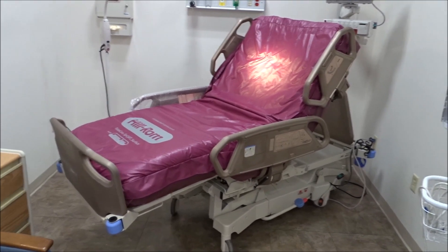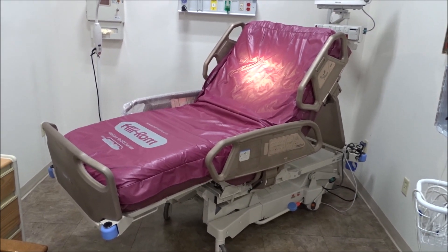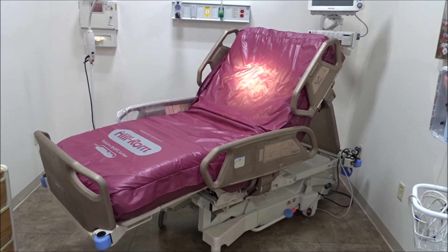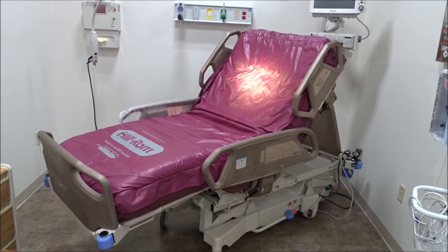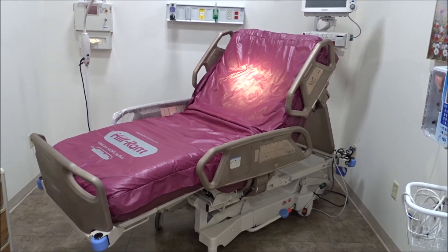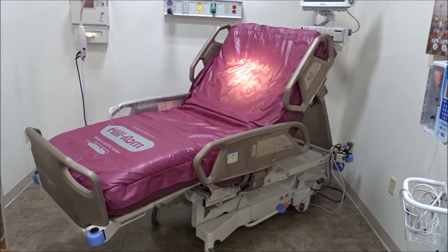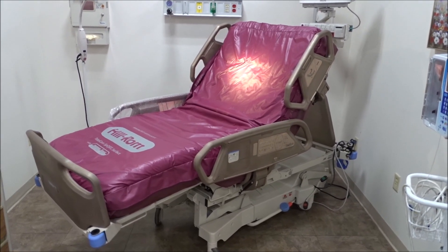If you're looking for an antimicrobial copper hospital bed, we can do this with any hospital bed used in the United States, whether made by Hilrom or Stryker. This is the Hilrom P1900 TotalCare bed, one of the most popular ICU acute care intensive care beds used in the United States. We can also do it with any and all Stryker beds.